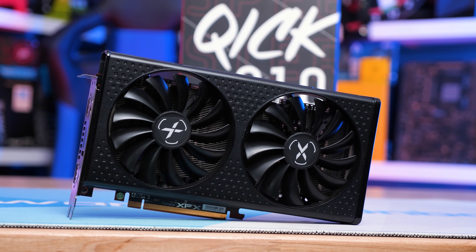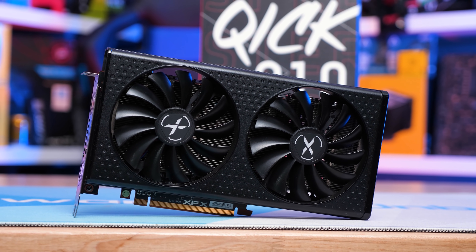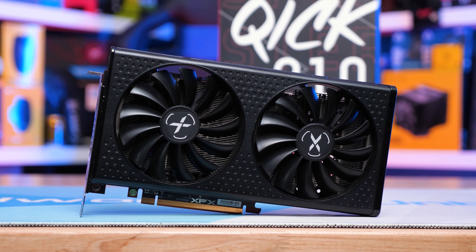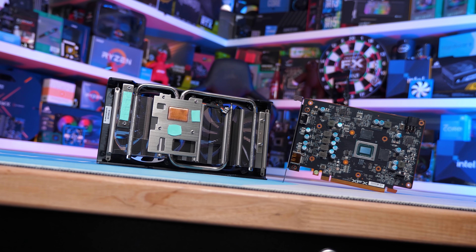Of course, if you do happen to manage to find a 6500 XT for the $200 US MSRP, then it's probably the way to go. Though be aware, if it does manage to hit that price in a few months from now, there is a good chance other GPUs will have also dropped in price. So make sure you check all your options before buying.